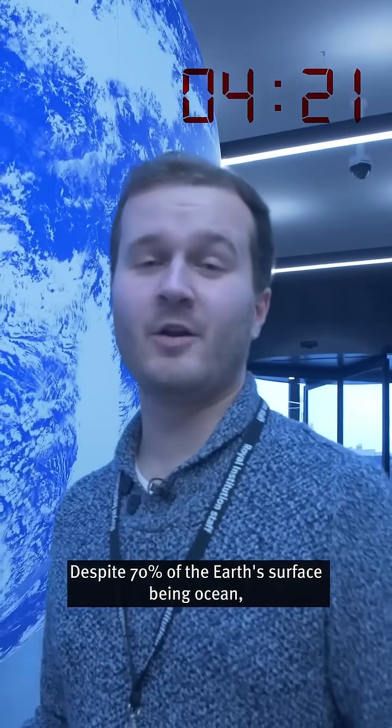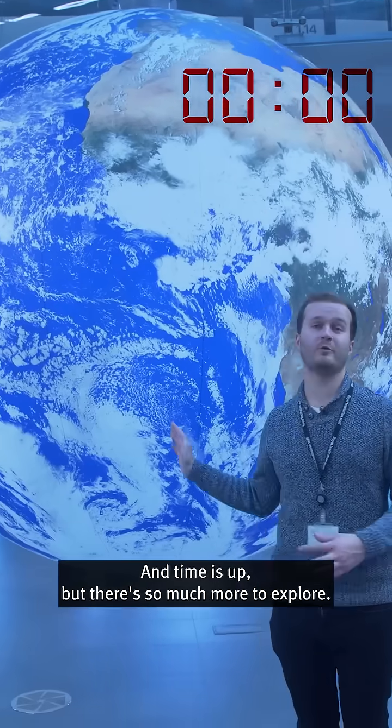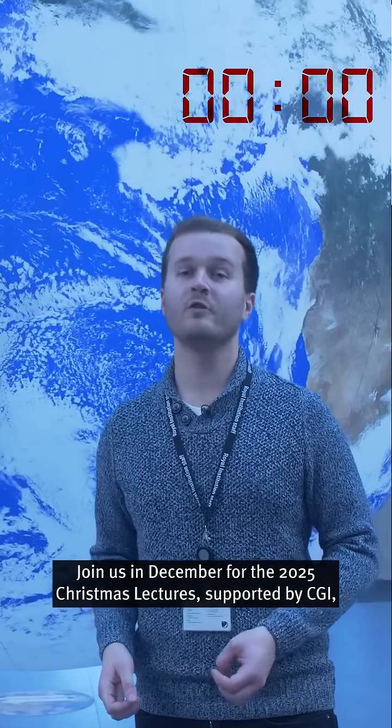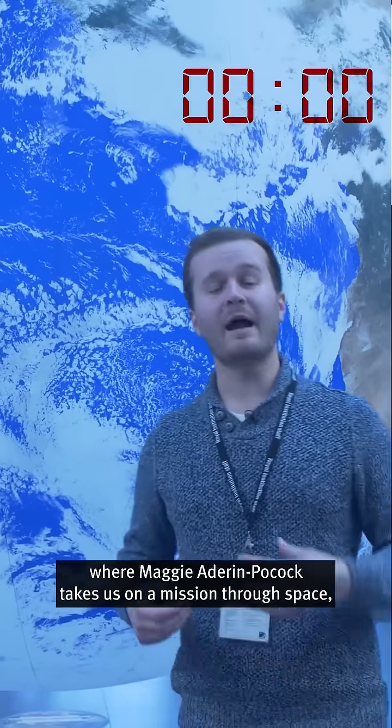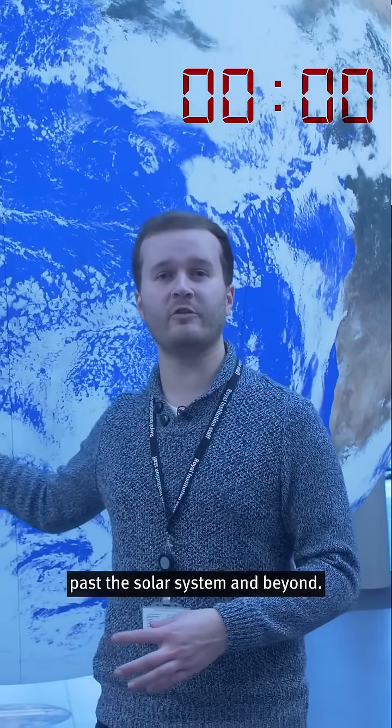Despite 70% of the Earth's surface being ocean, we've only explored and mapped about 20%. And time is up, but there's so much more to explore. Join us in December for the 2025 Christmas lectures, supported by CGI, where Maggie Adairin-Pocock takes us on a mission through space, past the solar system and beyond.